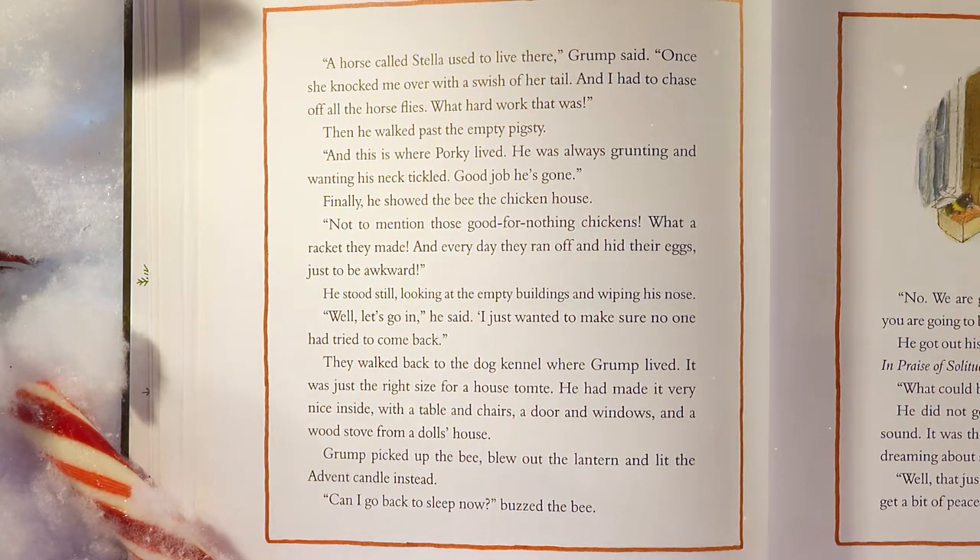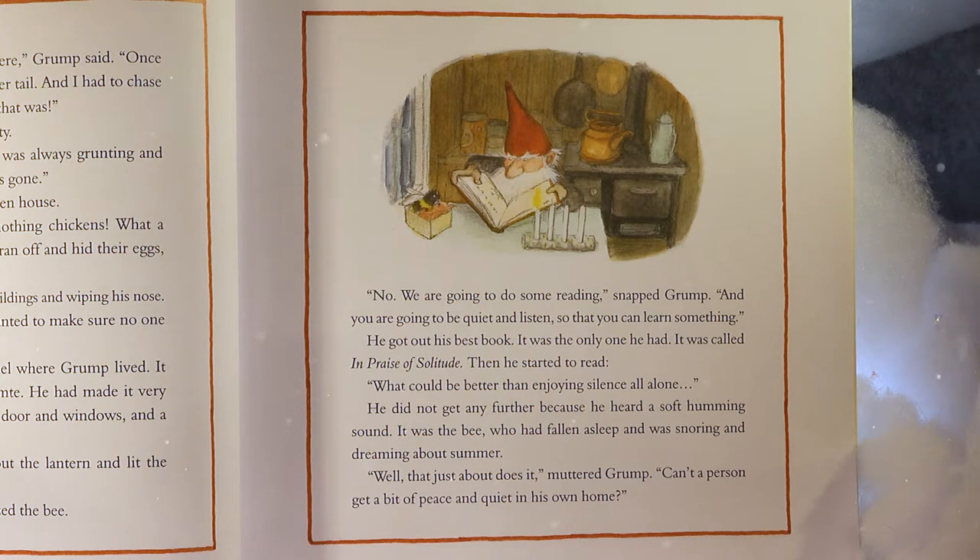'Can I go back to sleep now?' 'Back to sleep? I'm asleep. No, we are going to do some reading,' snapped Grump. 'And you are going to be quiet and listen, so that you can learn something.' He got out his best book — it was the only one he had. It was called In Praise of Solitude. Then he started to read. 'What could be better than enjoying silence all alone?' He did not get any further because he heard a soft humming sound. It was the bee, who had fallen asleep and was snoring and dreaming about summer. 'Well, that just about does it,' muttered Grump. 'Can't a person get a bit of peace and quiet in his own home?'